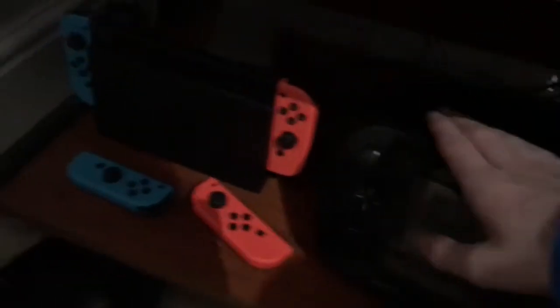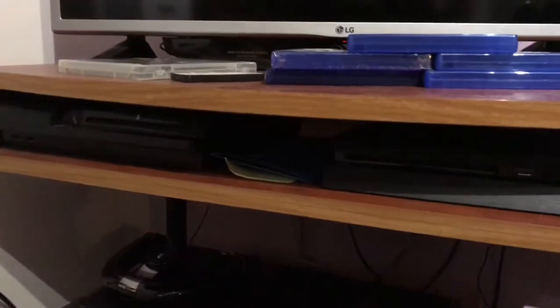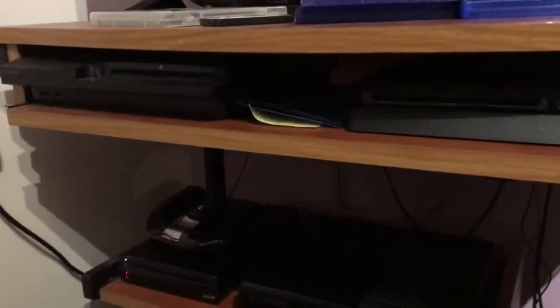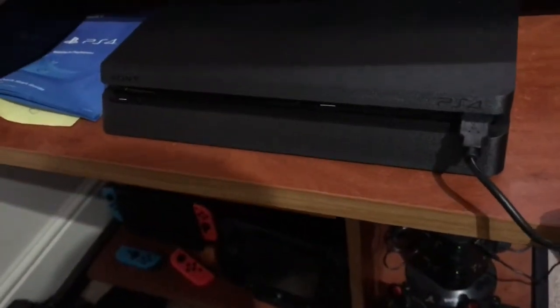The Wii U console is up here, we've got the Wii U GamePad and the Nintendo Switch. On this row we have the Xbox and Nintendo area — the Xbox, the Xbox 360 E, and the Wii U console as well. And finally we have the very modern PlayStation row. We've got a PS3 Slim and a PS4 Slim, which I originally got for Christmas.